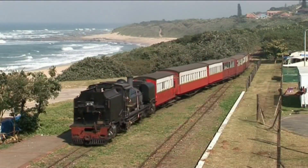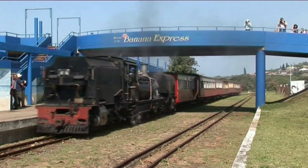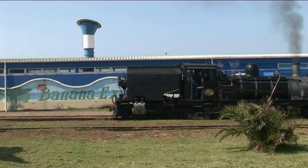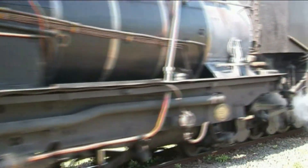The driver and his crew have just completed another trip. He'll do one more tomorrow, and the day after, and the day after that. The Banana Express runs every day during the school holidays. Kids love steam trains. For most of them, it's an experience never to be repeated. With luck, this operation may continue well into the 21st century.